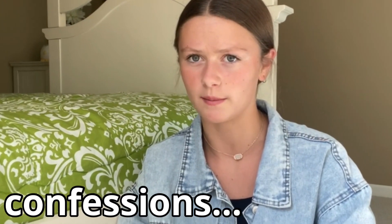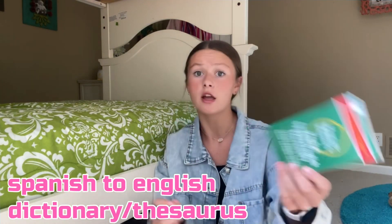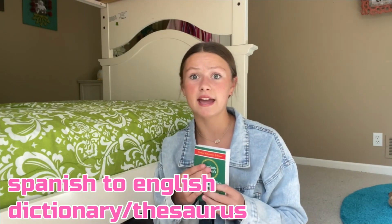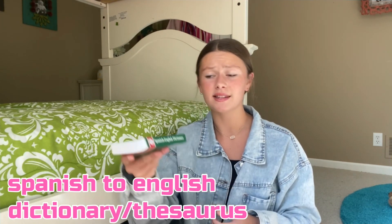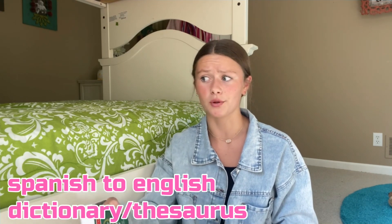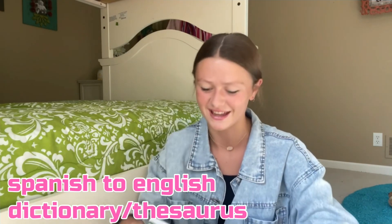My pencil case just sits right on top. In the next pocket I have a pocket Spanish-English dictionary — which isn't actually even mine. Short story: at the end of class we use them, and when I was packing up my bag mine was gone. Someone must have taken mine by mistake, so I just took the one left behind. I also have my schedule in here, but I don't really need it anymore, so I could probably throw it away.